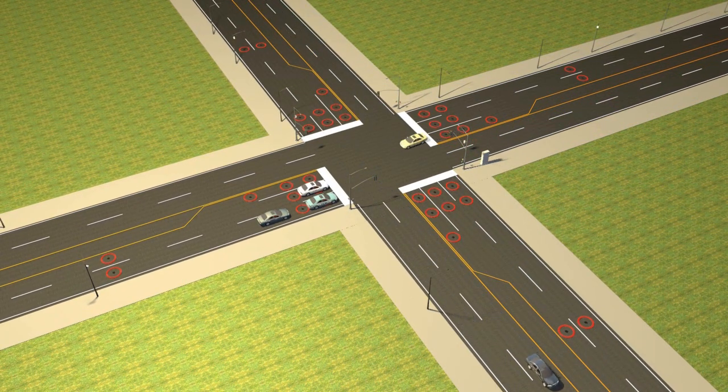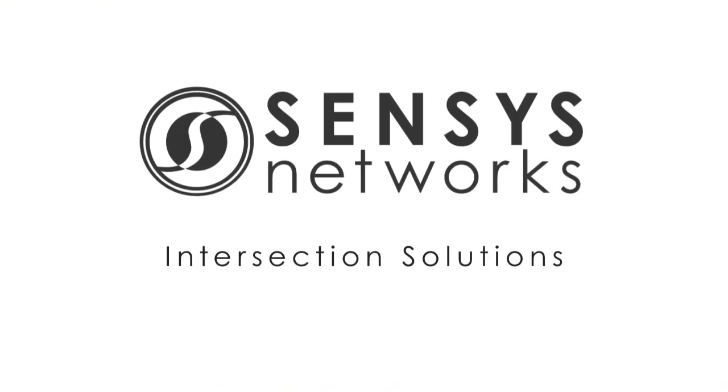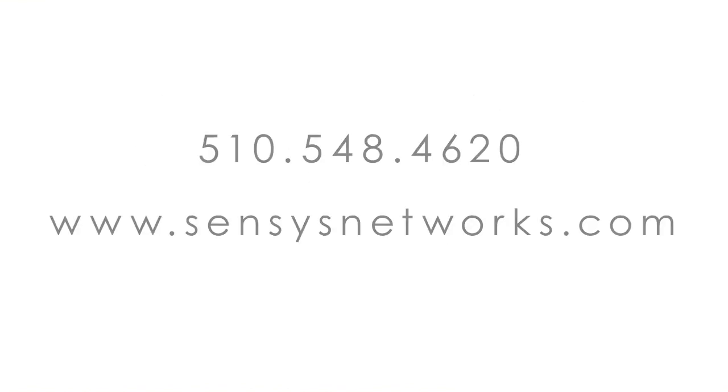Cut costs, not loops. Discover how Sensus Network's integrated suite of wireless solutions are improving mobility from a single intersection to an entire region.